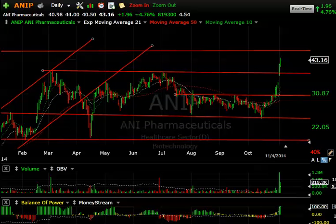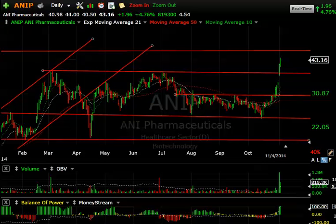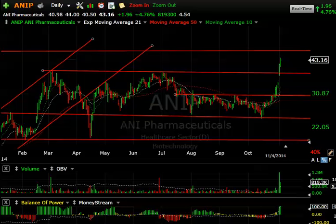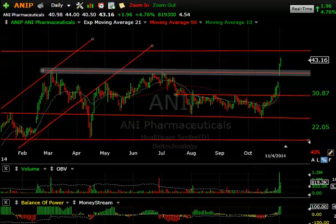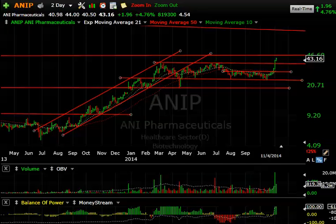Today, ANIP — ANI Pharmaceuticals — recently ran from as low as 24 all the way up to today's high of 44. Obviously not eager to get into this stock at this moment; momentum is very strong but it's overbought. A key double top was broken with a breakaway gap, then a run yesterday and nice follow-through today. You can see a big nice uptrend from July through April, taking it from about five or six dollars all the way up into the high 30s.